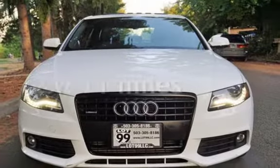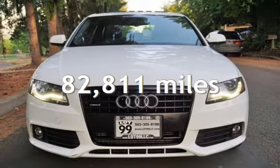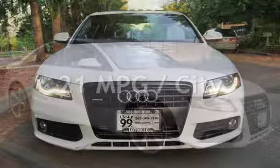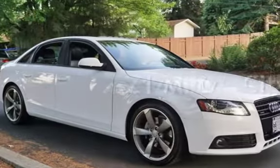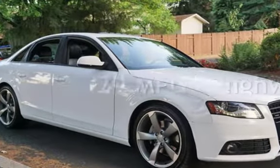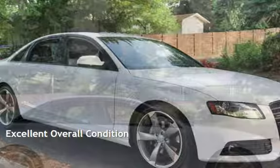This Audi has less than 83,000 miles on the odometer. Estimated fuel economy for this vehicle is 21 miles per gallon in the city and 29 miles per gallon on the highway. This vehicle is in excellent overall condition.